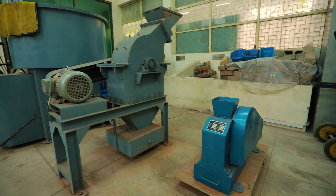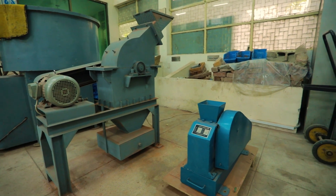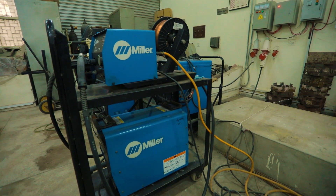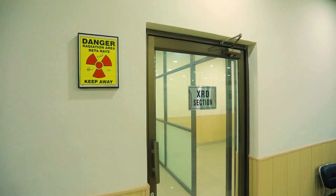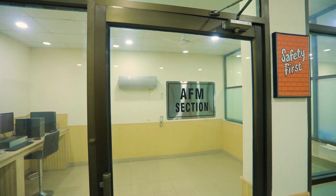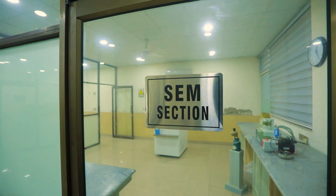We also have a size reduction lab where we have a jaw crusher, a hammer mill and a ball mill as well. In the welding section we have a metal inert gas welding machine and spot welding machines. In the material characterization lab we have an X-ray diffraction section, atomic force microscope section and scanning electron microscope section.